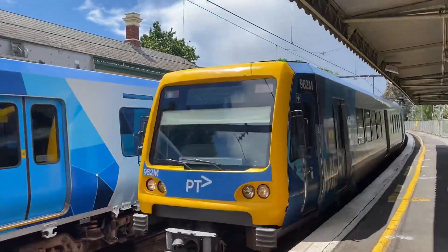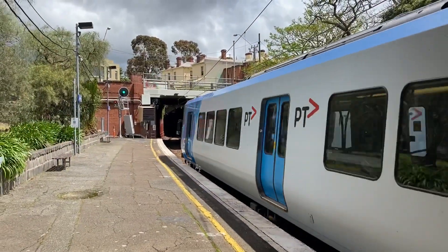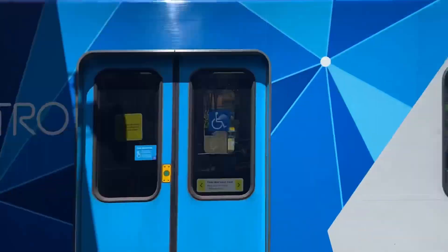As West Richmond is located on the Clifton Hill Group, the only sparks that go past are the Xtrapolis sets. We do see a Tait in this video; however, this was an extremely rare occurrence.